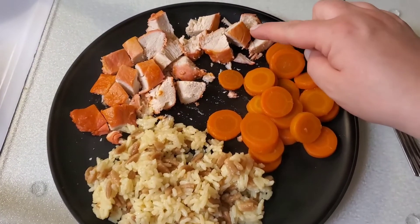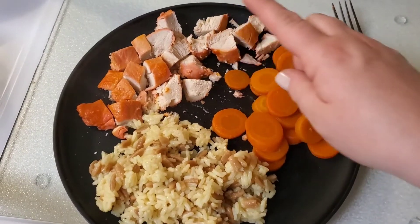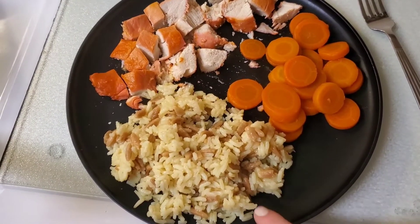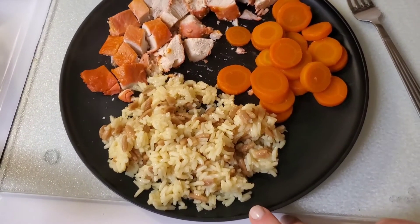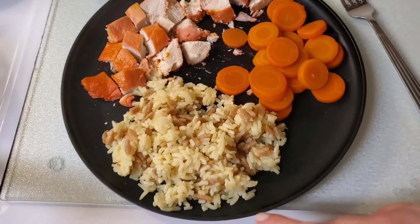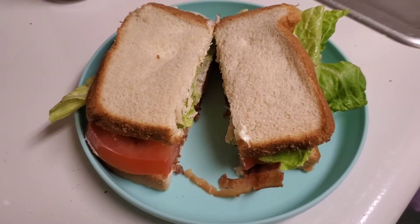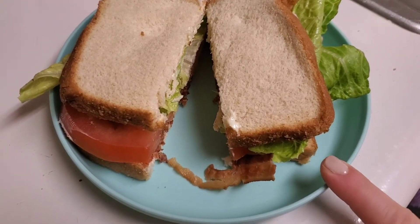Tonight we're having chicken that I made in the crock pot — I marinated it in Catalina dressing, which is why it looks a little pink on the outside. We're also having carrots and rice pilaf. I put some extra on my plate because I have a feeling Mia is going to eat mine. She already had dinner but she loves rice pilaf, so I'm sure she'll have some of mine too.